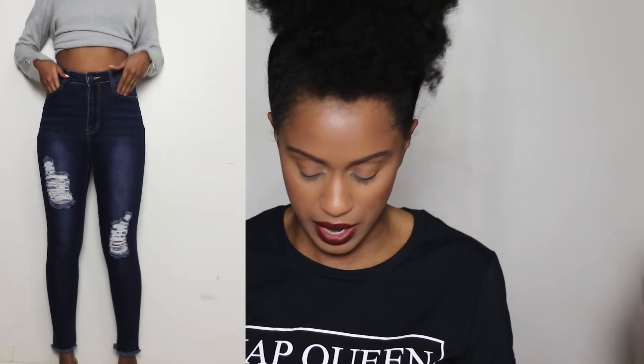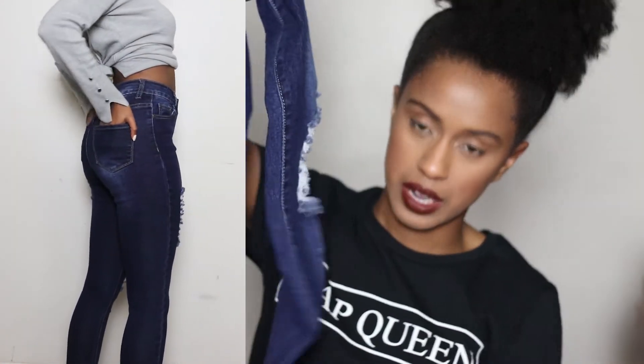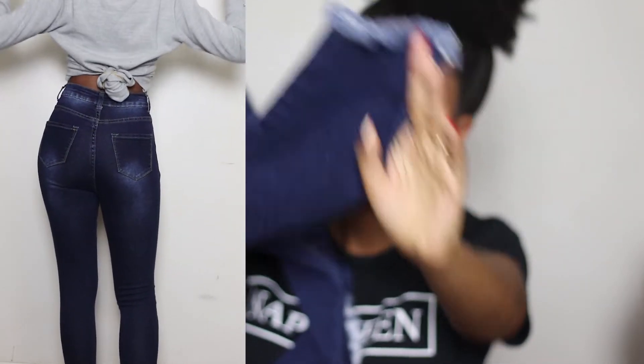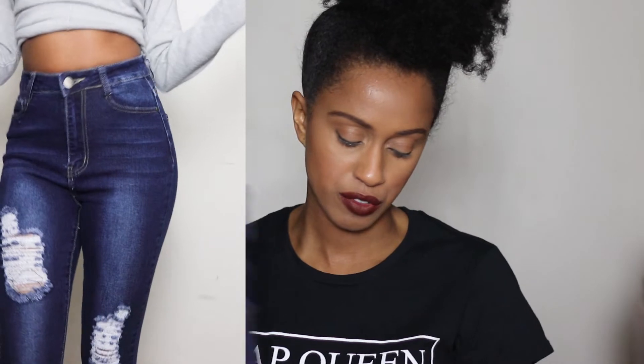The last pair of jeans for this haul are also from Fashion Nova, again in a size 5-6. They're pretty similar to the previous pair — just a little bit darker. They have the rips and again the frayed raw hem. I really just like this look. I have two pairs of jeans that don't have rips, so the two are no rips and the other three do. Moving on.